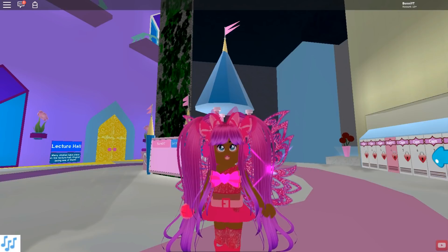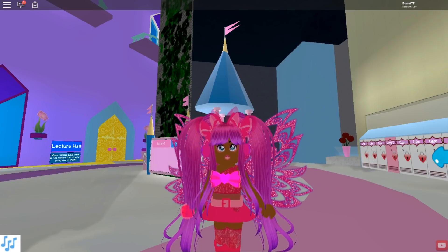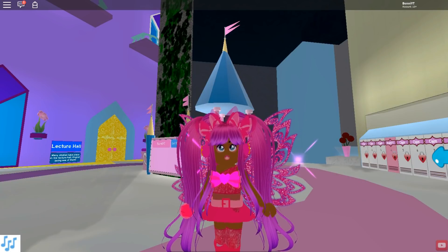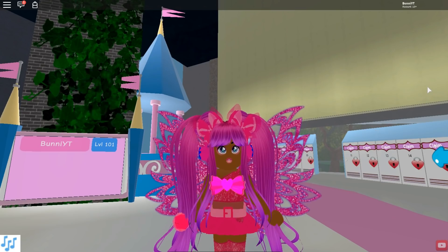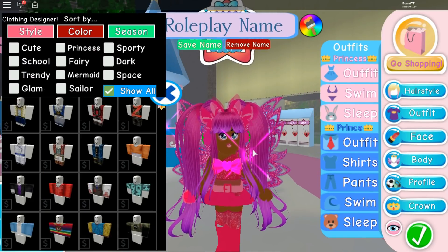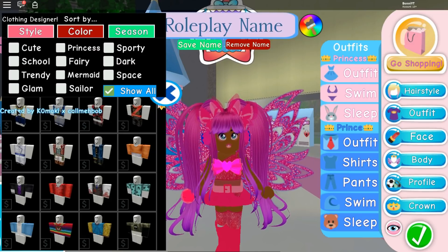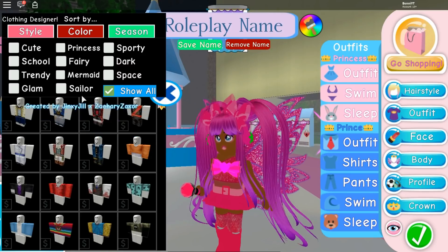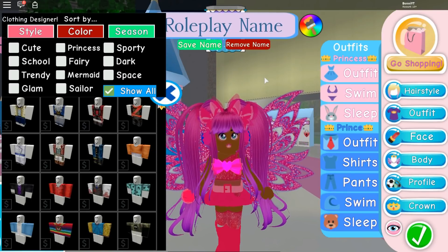Hey everyone, Ashley Bunny here, and today we are going to be playing on Roblox Royal High. As you know from the title, we are going to be making boys outfits into cute girls outfits, because you can wear whatever you want. Let's get straight into it. The way I figured it out is I'm going to ask Siri to choose a random number — let's say she says four — and we'll go one, two, three, four and choose that outfit from the prince outfit category.